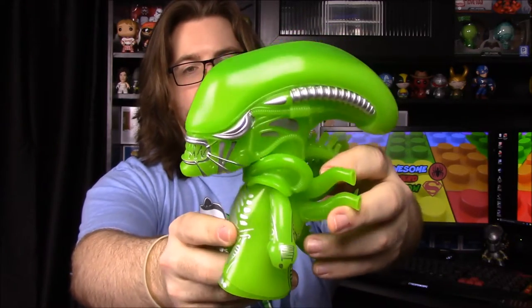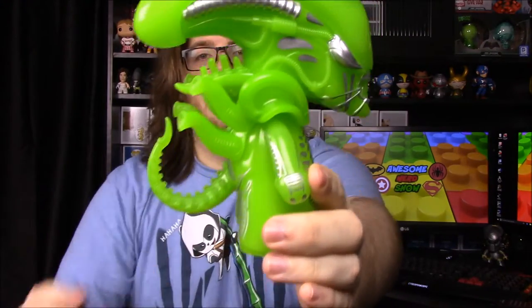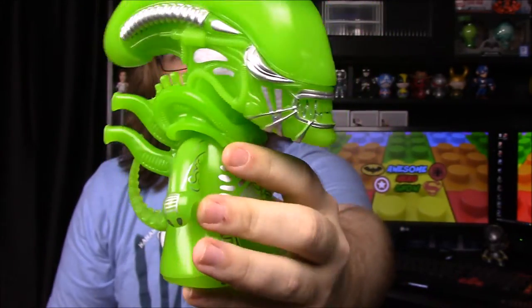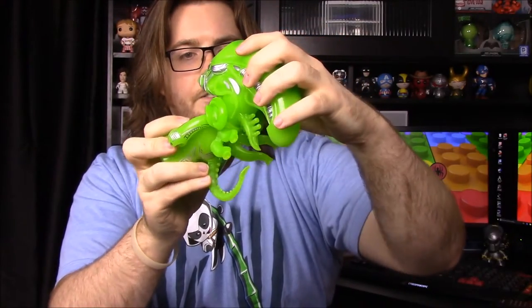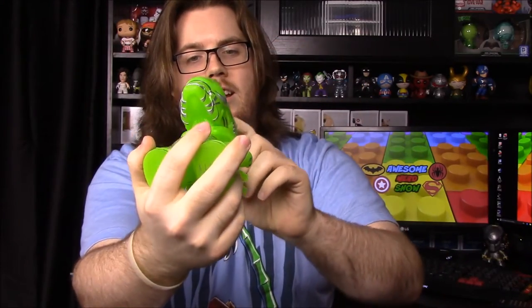It kind of looks like it glows in the dark by the color. It's super awesome with all the tubes or tentacle-type things on its back, a giant head, its ugly face — all the green is just awesome. This is definitely going on the shelf behind me.